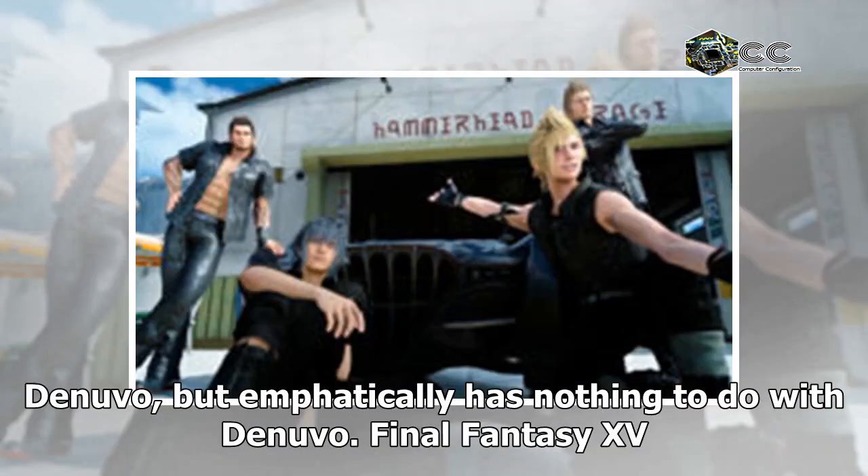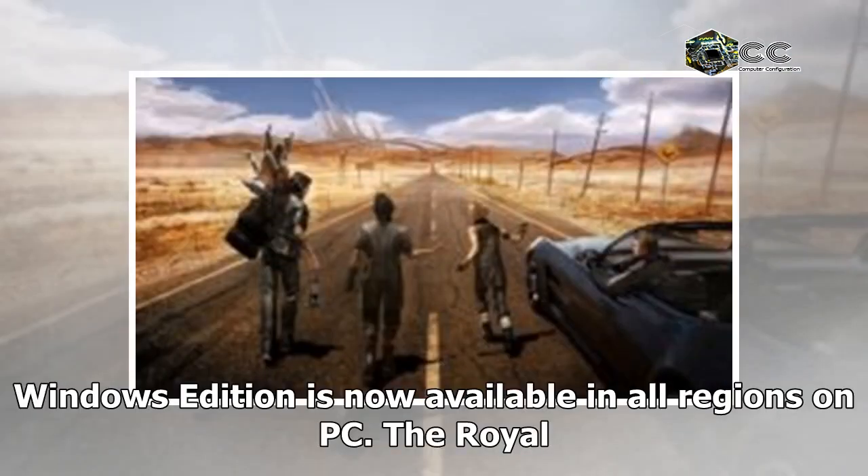That problem is easily mistaken for Denuvo, but emphatically has nothing to do with Denuvo. Final Fantasy XV Windows Edition is now available in all regions on PC.